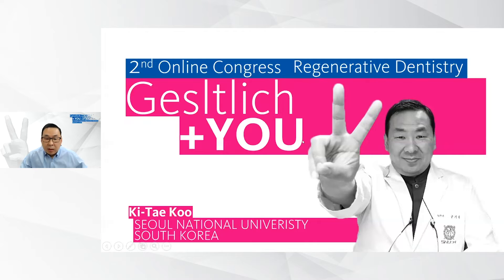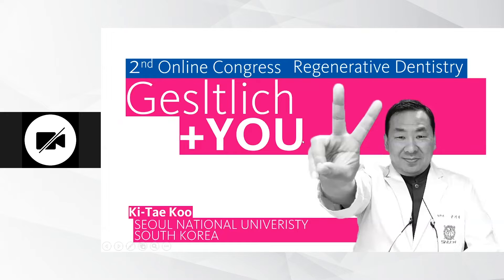I think I'm connected. Thank you, Eastman, for your kind introduction. Dear colleagues, friends, and ladies and gentlemen, I want to welcome you to my session of the Geislik and View Second Online Congress. I hope everyone is safe and well in these difficult times, and I will proceed with my presentation.